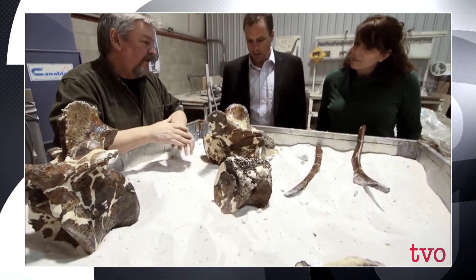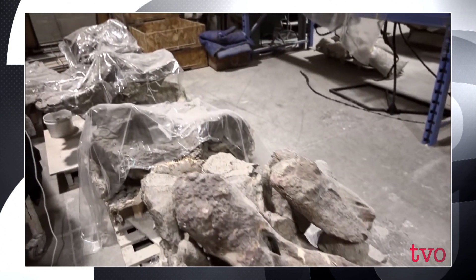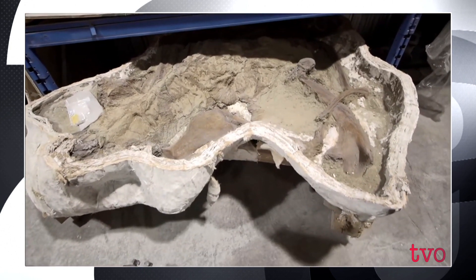How it all starts is you have a person walking through the Badlands. You find a little scrap of bone and that little scrap of bone you follow all the way up to where the bone layer is. If it's a good specimen, wrap it up in a plaster block and then pull the plaster block out of the ground. The plaster jackets come here and then what we do is prepare out the fossil.